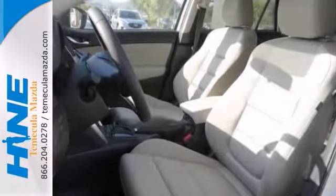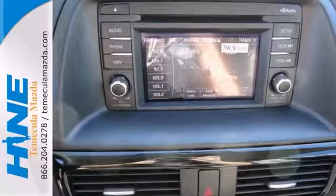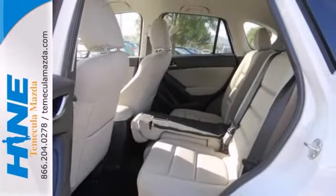It comes well equipped with a blind spot sensor, brake assist, and it has a CD player. And it has stability control and keyless entry, which makes it really hard to pass up.